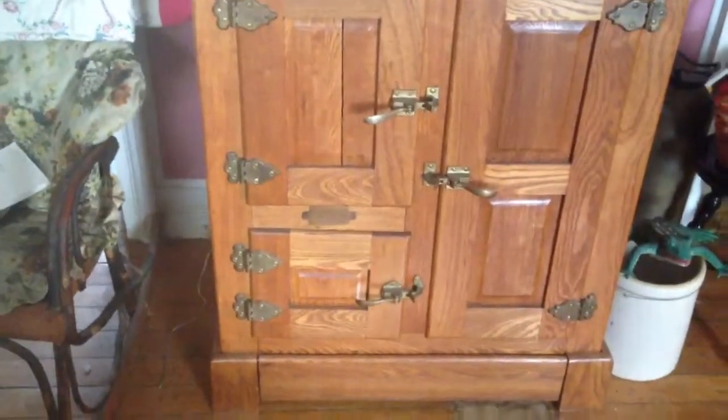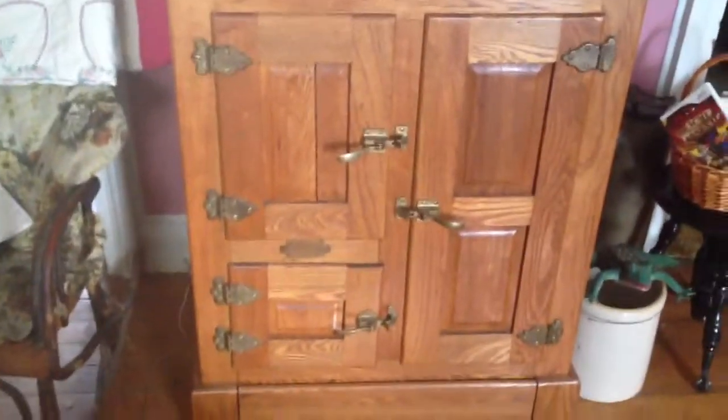Very beautiful piece of furniture. Got it at an auction in Muckton, Ontario — my sister's antique store. They had it in their dining room with a TV on it.